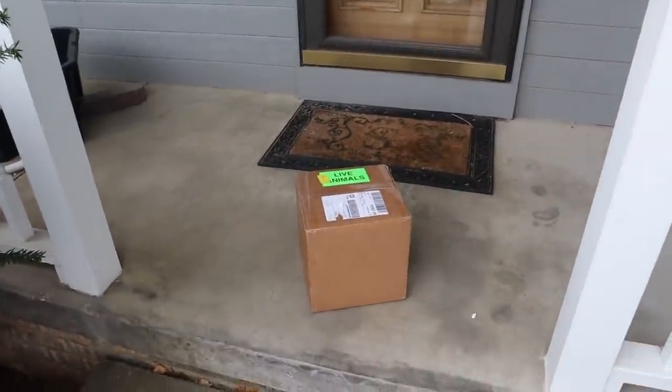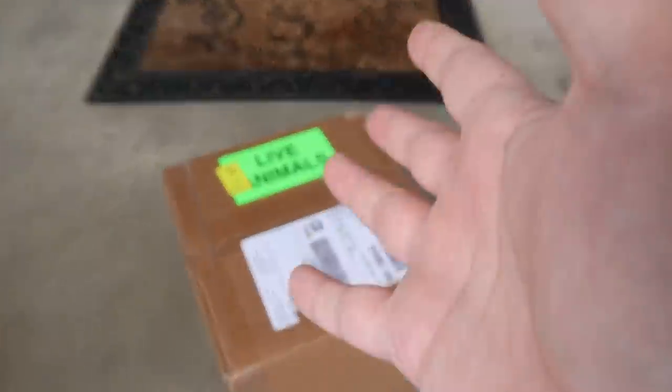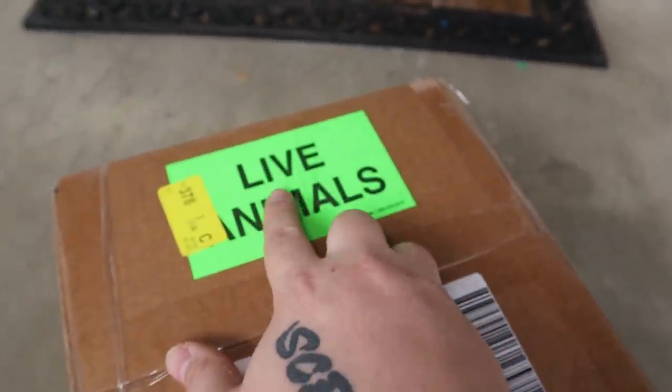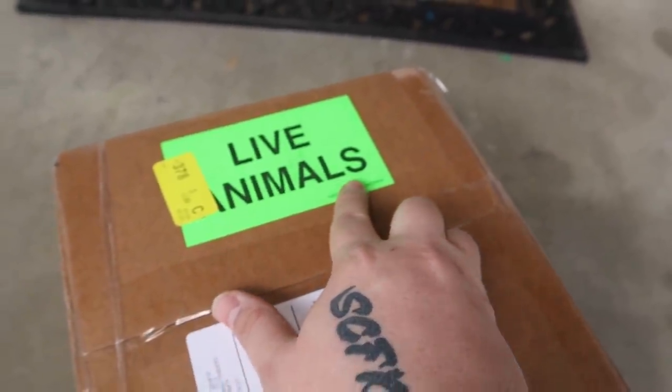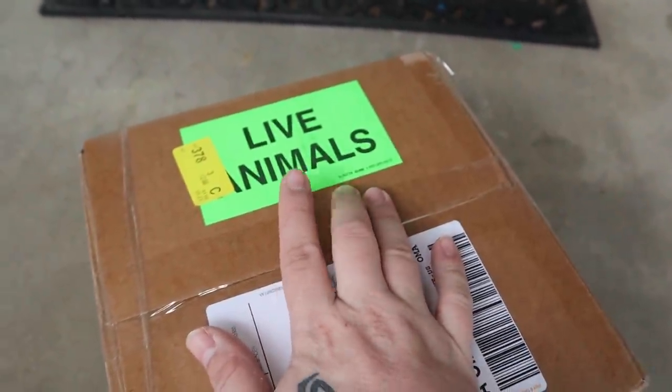For the bulk of my adult fishkeeping hobby, I honestly thought that there was no greater feeling than getting home, looking onto your porch, and seeing a package perfectly placed by a postman in front of your door with a label that reads something like 'Live Nimals,' which I can only assume means animals. And in this case, we're talking fish.